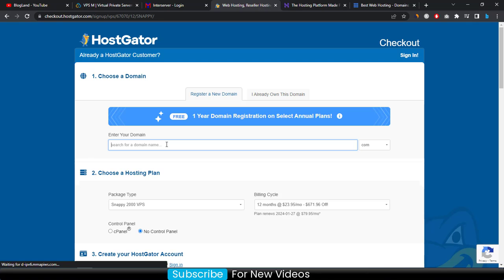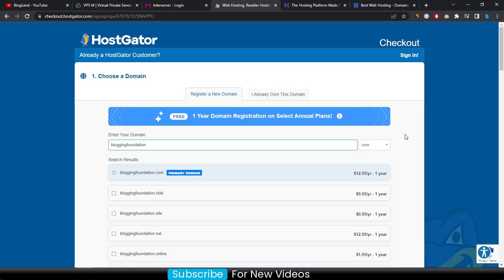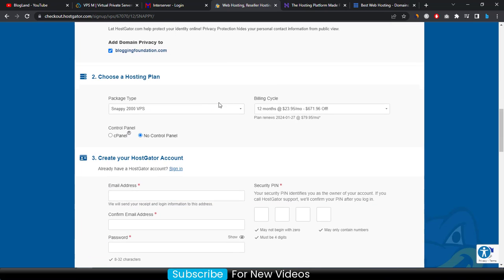Enter your domain name and select your extension. You get one year of free domain registration on annual plans. I recommend choosing a .com domain. Go down below — if you want cPanel as a control panel, choose 'Yes'; otherwise choose 'No', but I recommend choosing 'Yes'. Then select your plan for at least 12 months.